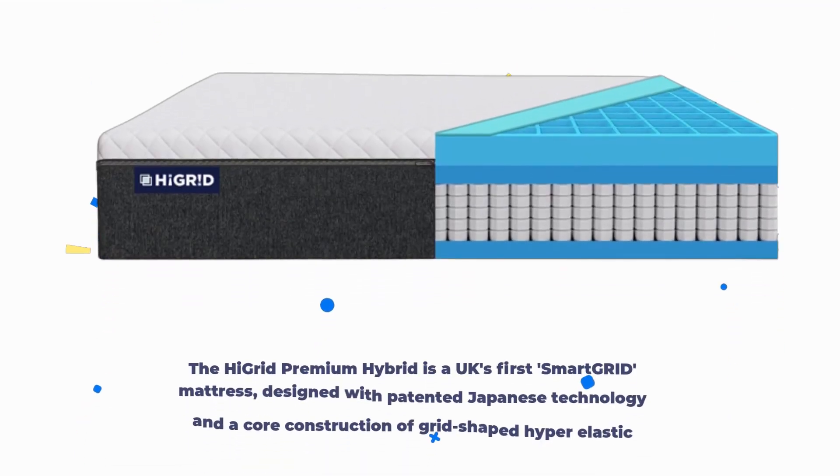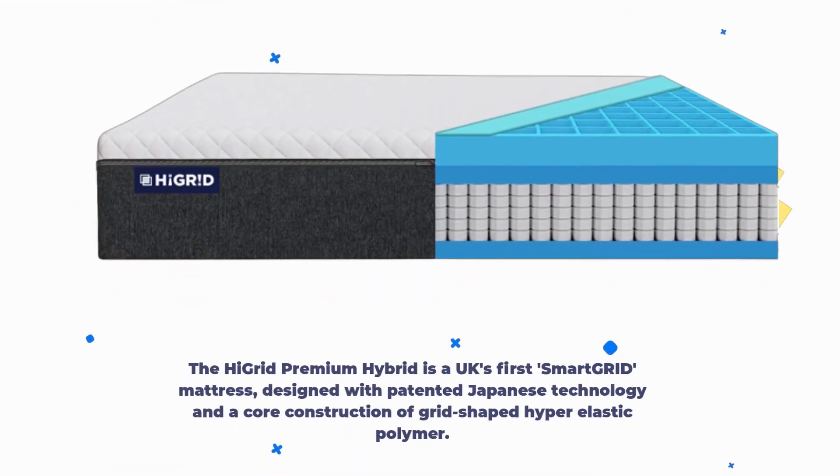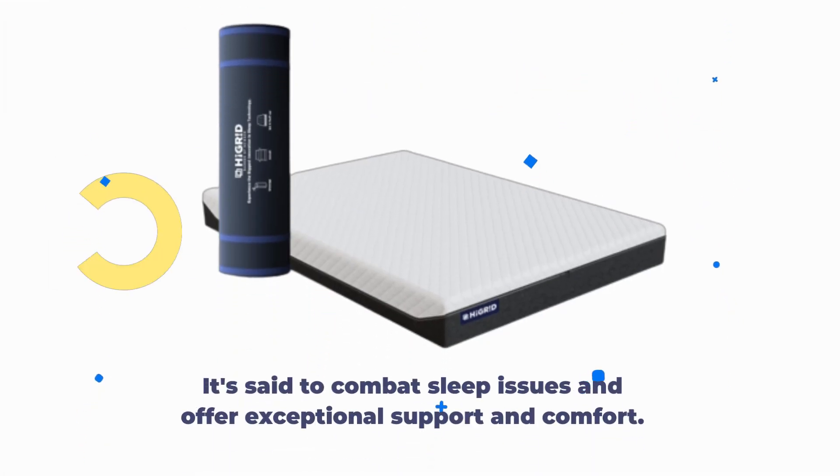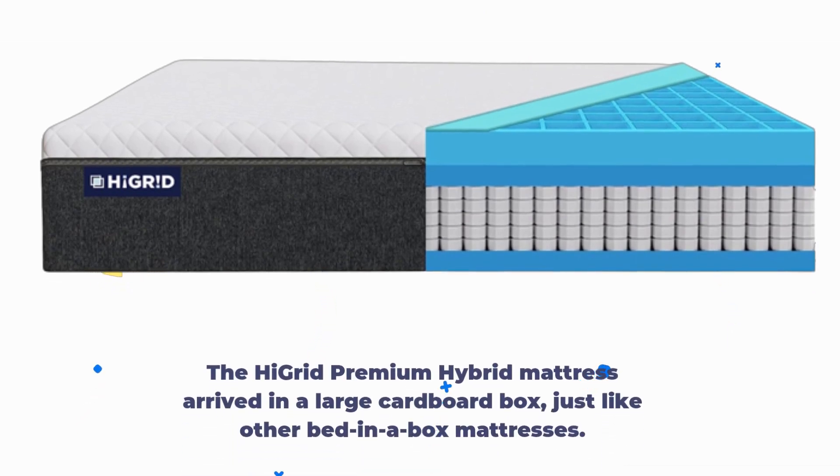The High Grid Premium Hybrid is the UK's first smart grid mattress, designed with patented Japanese technology and a core construction of grid-shaped hyper-elastic polymer. It's said to combat sleep issues and offer exceptional support and comfort.